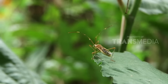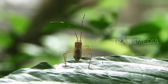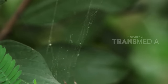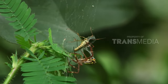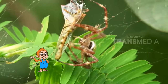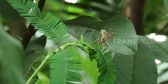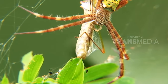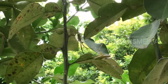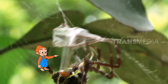Nah, coba lihat, teman. Itu ada si Rice Earbug alias walang sangit. Ini nih musuh dari para petani. Dan... benar saja, ia mendarat pada jaring si kaki delapan ini. Dan tanpa ampun, si Arthropoda langsung melilit walang sangit dengan cepatnya.